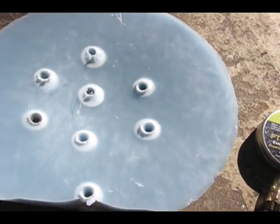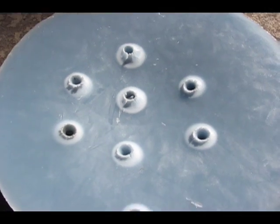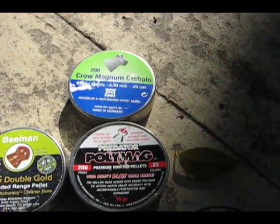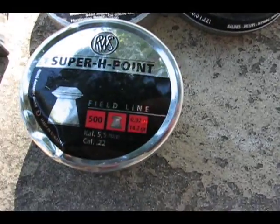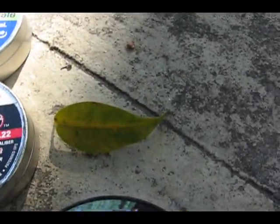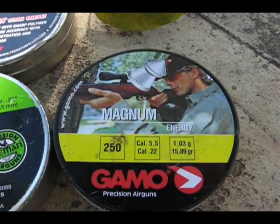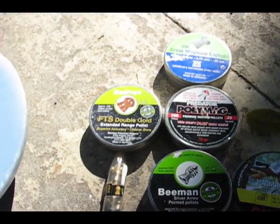Yo, what's up YouTube? Big TomScience. This time I tested a bunch of different 22 caliber pellets on a wax medium. First off I started with the Cro-Magnum Diablo and a Predator Polymag, Beeman Silver Arrow, RWS Super H-Point, a Beeman FTS Double Gold, and a Gamma Gold Raptor, then a Kodiak Extra Heavy by H&N, and then a Gamma Magnum — I just don't have the tin, couldn't quite find it.